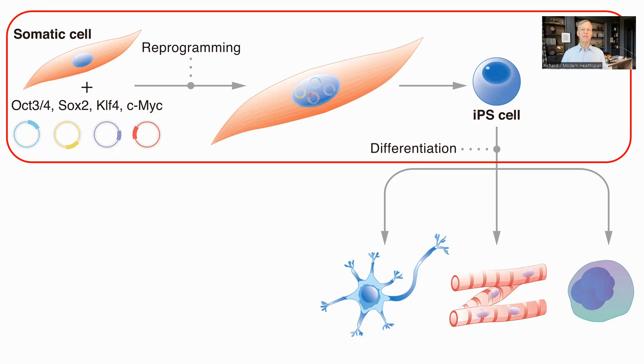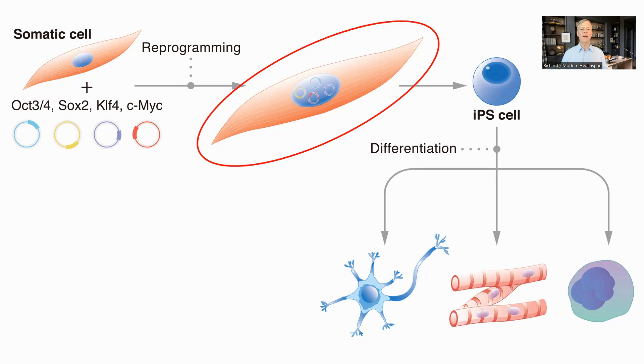At this point, the cell no longer remembers its original identity as the skin, liver, or other type of cell that it was. During the process of becoming an iPSC, the cell takes on a younger epigenetic phenotype. The aim of partial reprogramming is to cause cells to reprogram to this younger form while not changing from their original identity — for example, making your liver cells remain liver cells but just be younger and have an enhanced capacity for tissue regeneration.